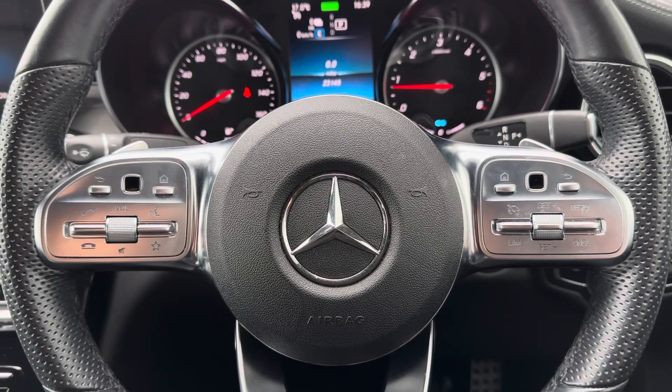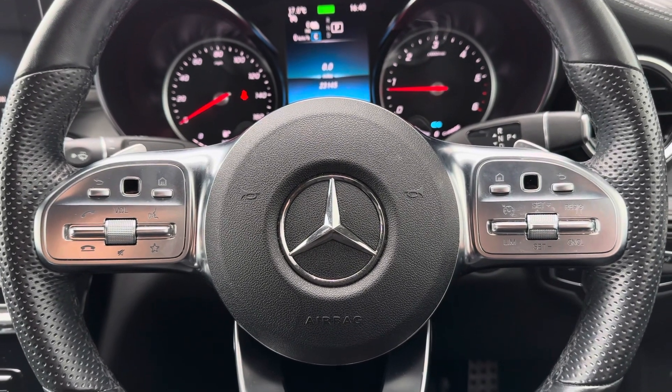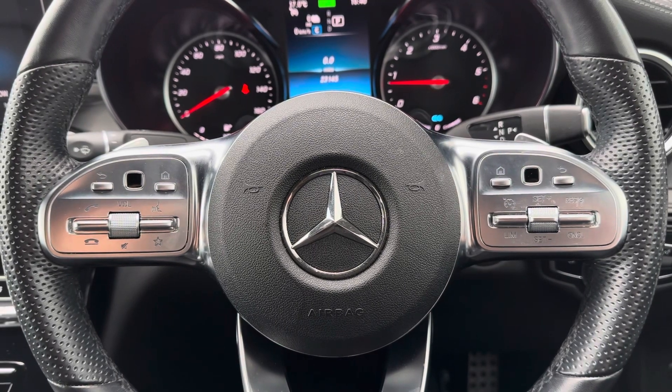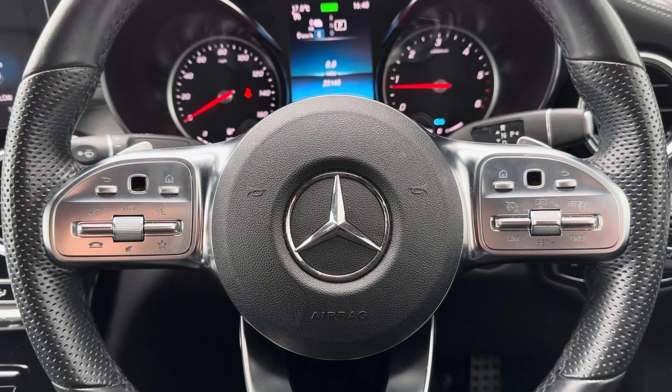Looking at the high-tech features in more detail, starting with the multifunction steering wheel — this is where you can control different aspects of the vehicle without even needing to take your hands off the steering wheel, ensuring the driver is fully focused on the road ahead at all times. You've also got cruise control which makes long journeys on the motorway even more enjoyable.